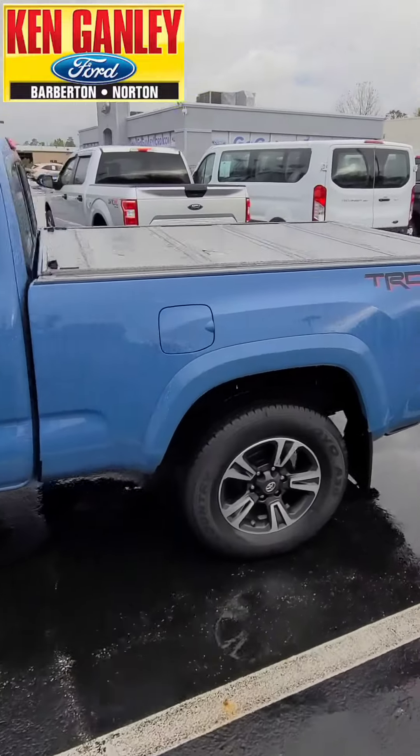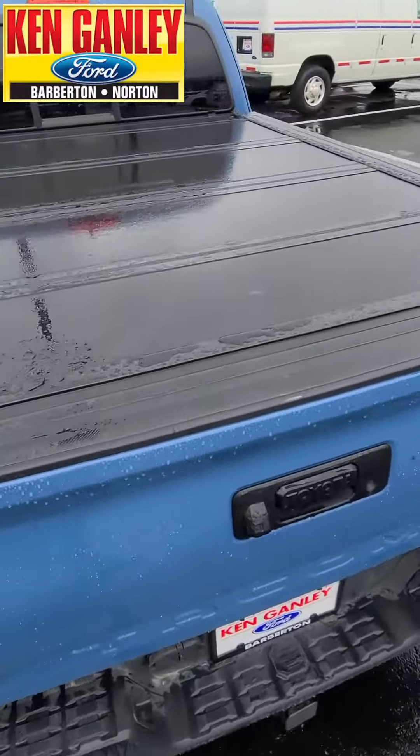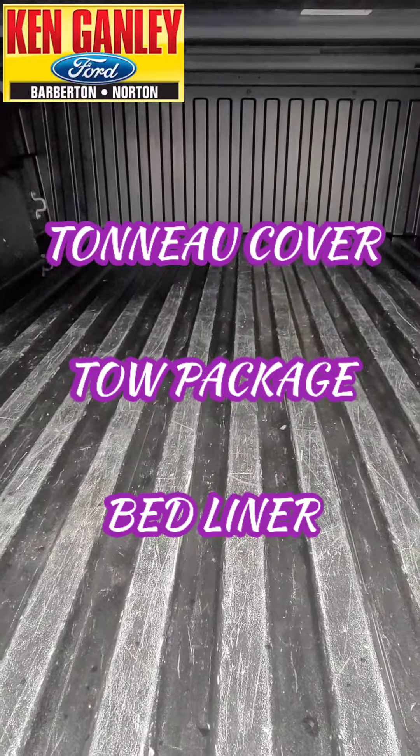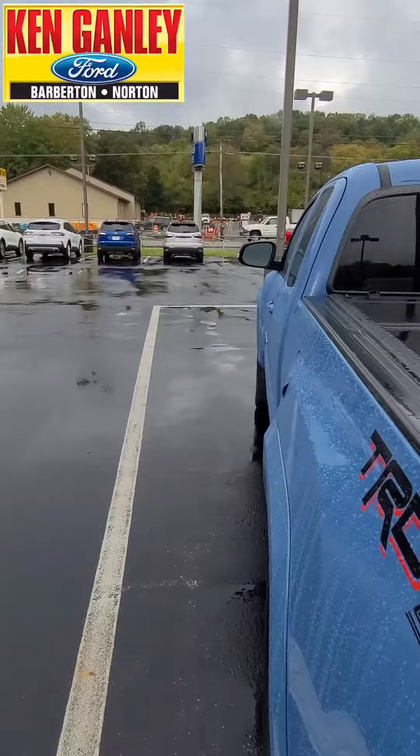Let's take a closer look, going all the way around the back. It's got the tonneau cover, tow package, and it does have the bed liner in there as well. So great features outside.